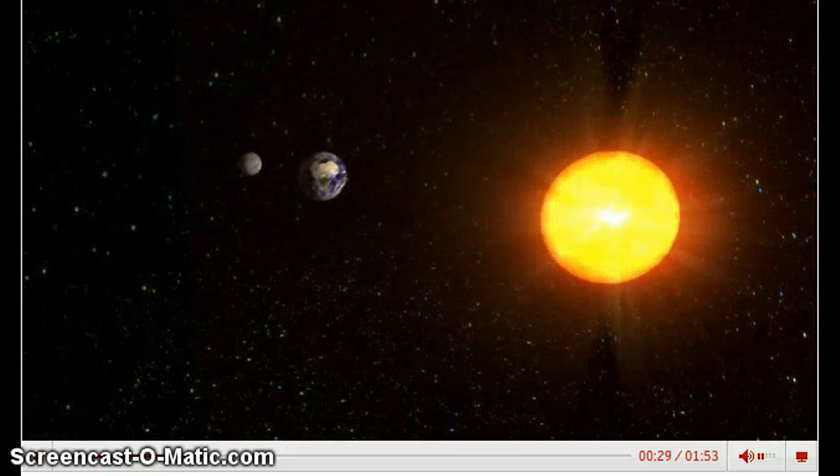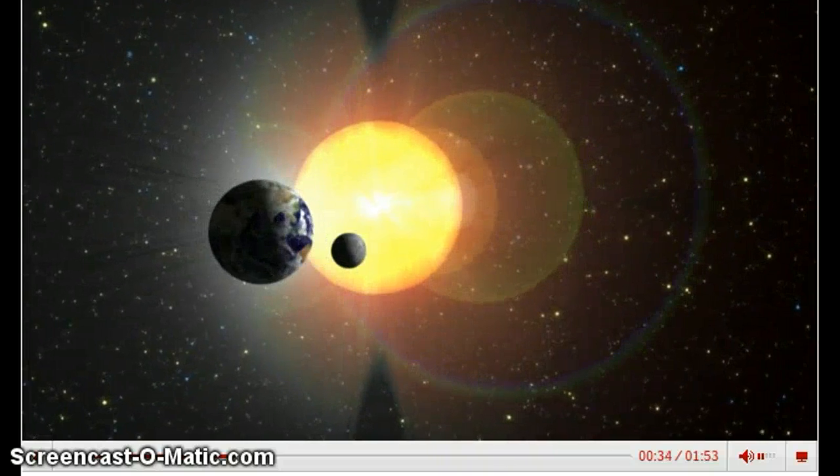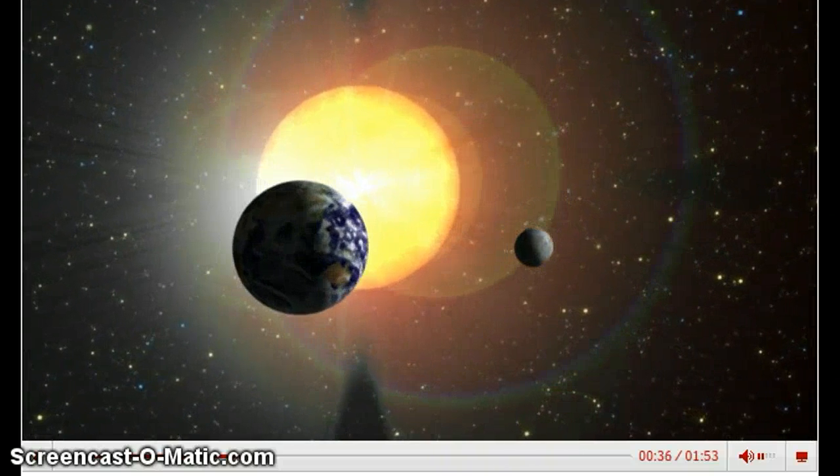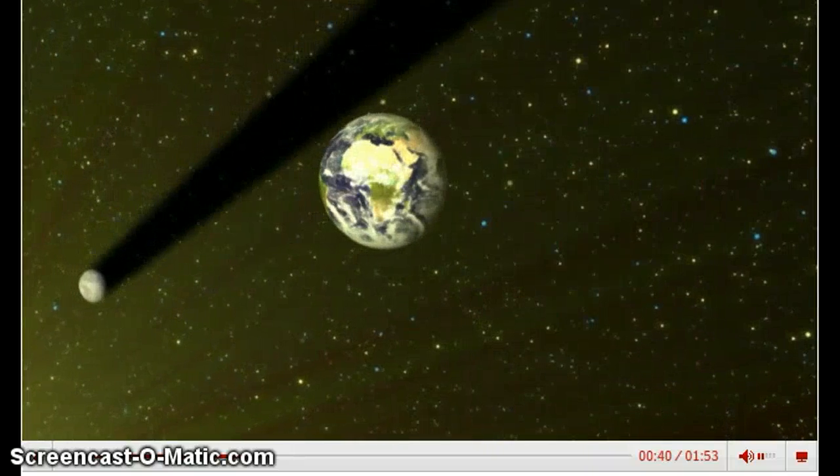Solar eclipses are rare events and only last for a few minutes, as the moon's shadow is small in comparison to the Sun. Astronomers can predict when eclipses will occur based on the Earth and moon's positions relative to the Sun.